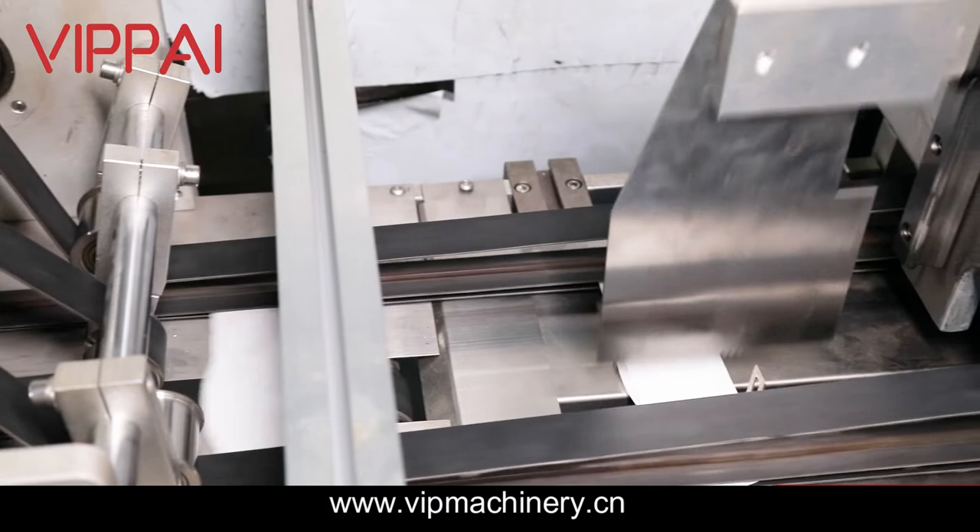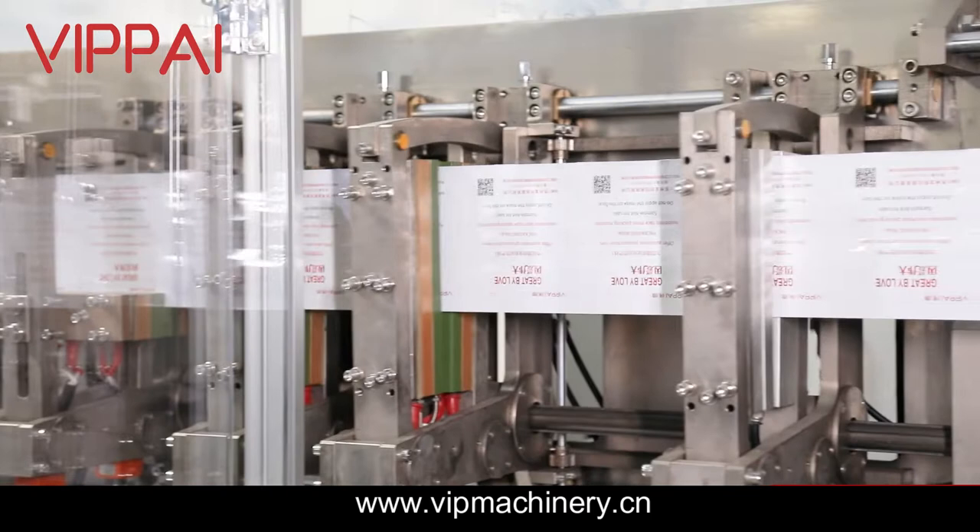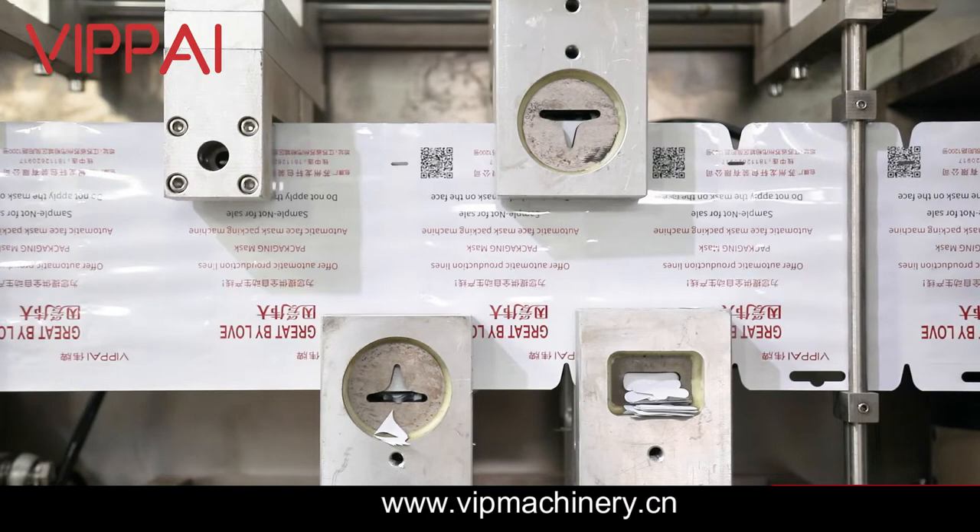The machine performs cut film forming, fold mask, online bag making or prefabricated bag, pour into the bag, add essence liquid, and seal the bag.